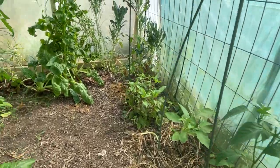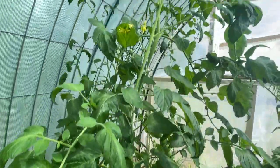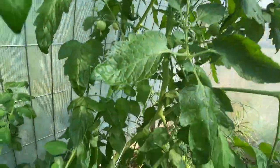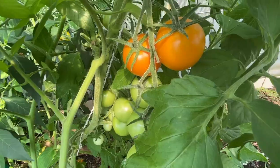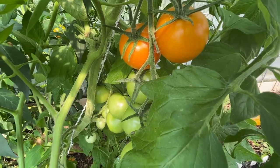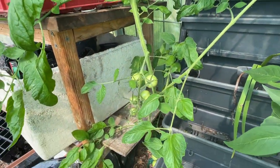Over the other side I've got my volunteer tomato which has really gone well. I've got it strung up to the ceiling and it's been the first of my tomatoes to give me a harvest. This is a Jean Flamme tomato - a really sweet, beautiful little tomato - and I've got lots coming. It goes over here and stretches over to that side as well.